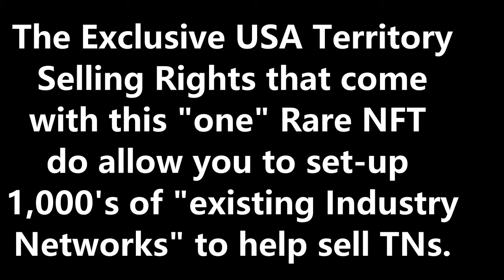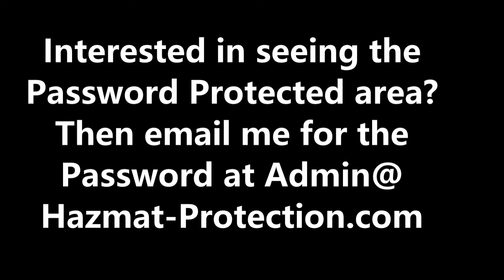You get the whole United States for selling. The know-how agreement and license part attached to this NFT are written under a separate written license and know-how agreement and become part of this NFT smart contract. To see the password-protected area, please email me at admin@hazmat-protection.com to request the password if you're interested in this unique NFT purchase opportunity. This private part is reserved for only serious buyers, as it does reveal some of my trade secrets within the safety lockout tagout business.